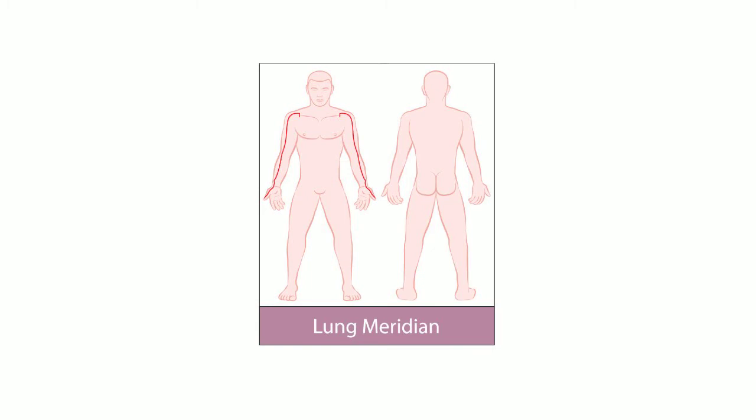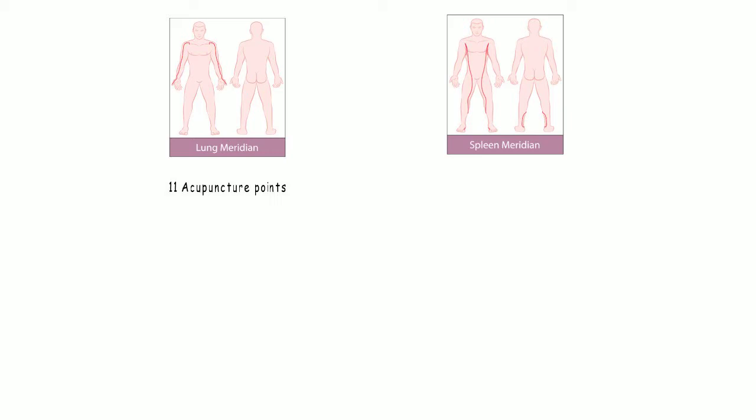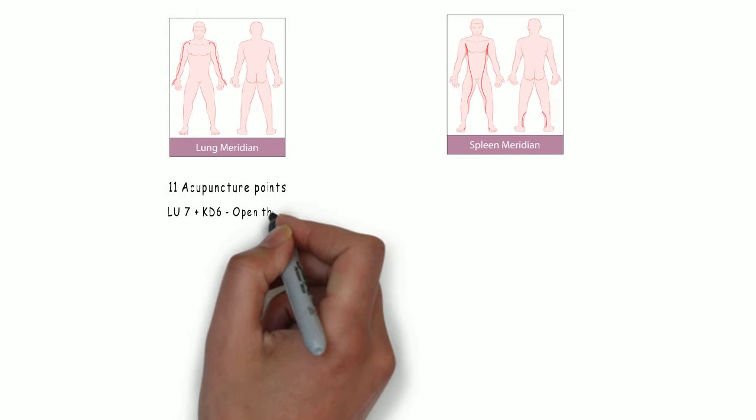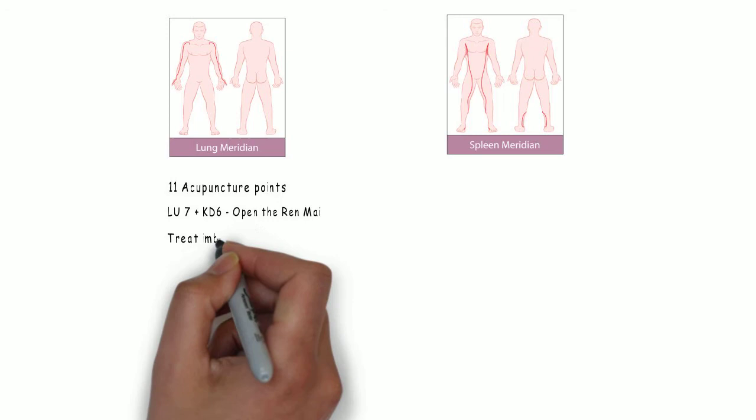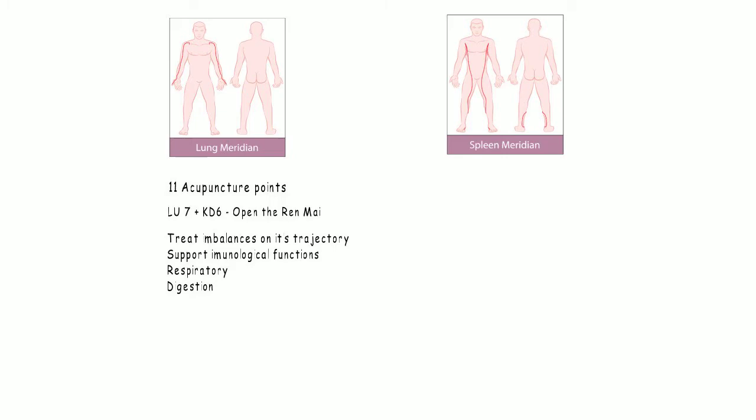We have the arm Tai Yin, the lung channel, and the leg Tai Yin, the spleen channel. The lung channel has 11 points and travels from Lung 1, at the lateral aspect of the chest, to Lung 11, at the thumb. On the lung channel is located Lung 7, the luo point. Together with Kidney 6, it will open the Ren Mai. The lung channel can treat several imbalances on its trajectory, as well as to support immunological functions, respiratory problems, and even digestion.